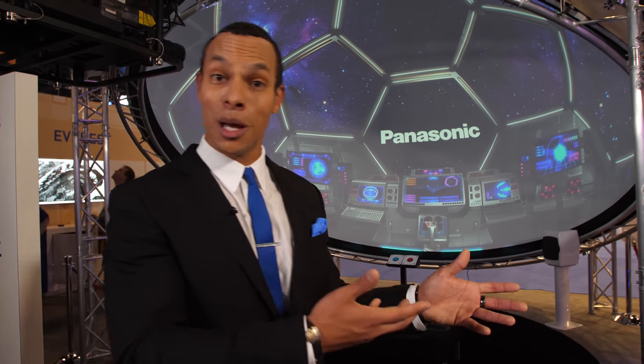Why don't we introduce Cynthia, one of the Panasonic marketing managers here, to tell us a bit more about what we're looking at. Cynthia, how are you? Nice to meet you. What's behind this? What is this?